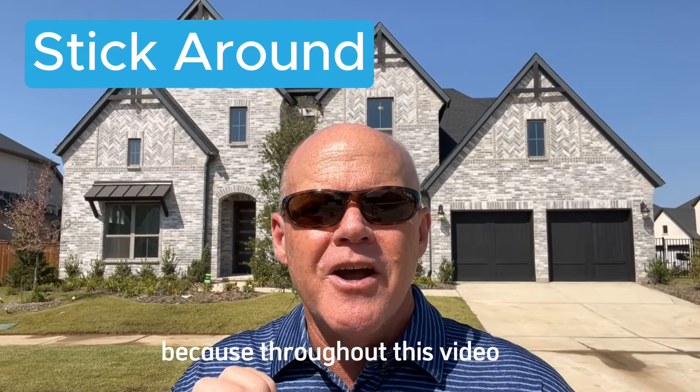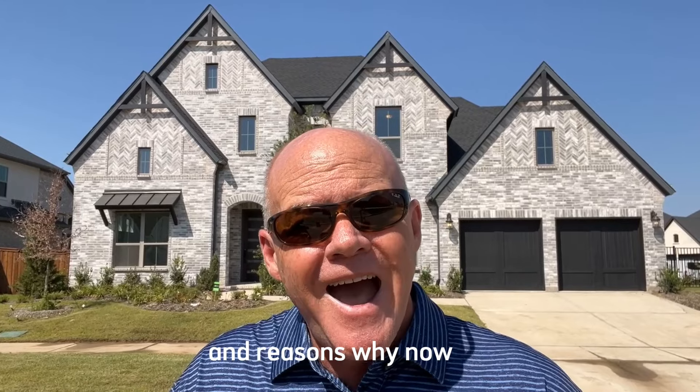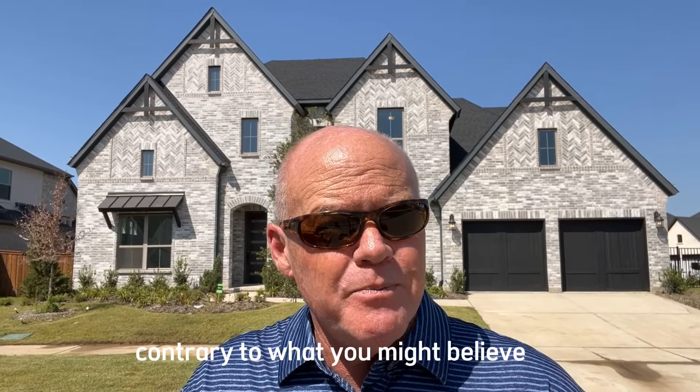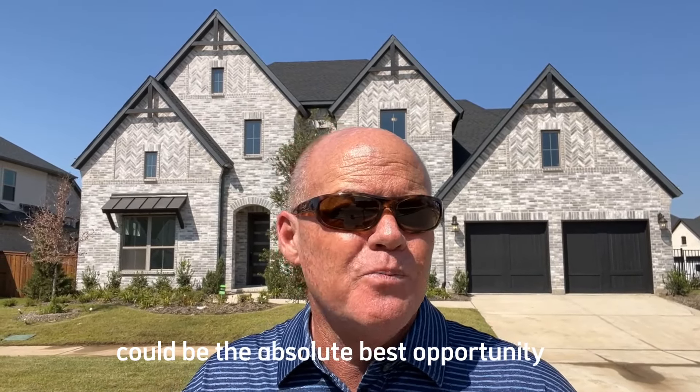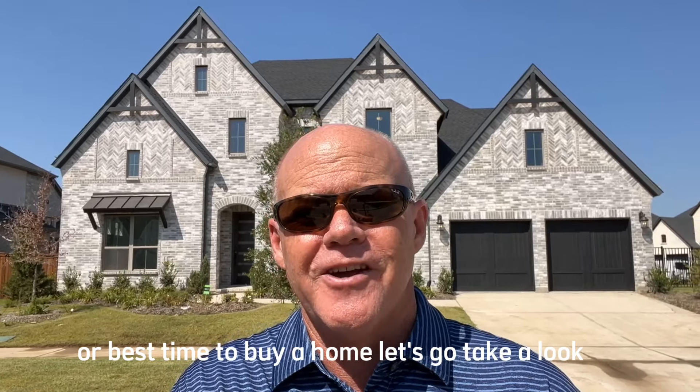Stick around because throughout this video I'm going to be giving you different tips and reasons why now — contrary to what you might believe — could be the absolute best opportunity or best time to buy a home. Let's go take a look.